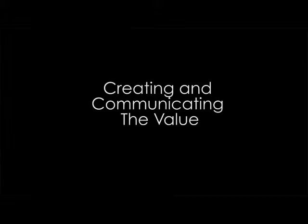This is the third video for the Lamborghini marketing team. In this video we're going to talk about product strategies and how we're going to create and communicate the value of Lamborghini.